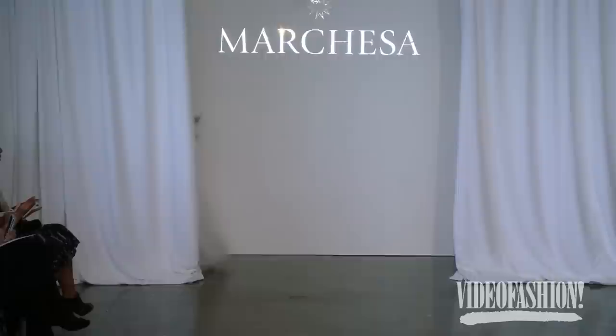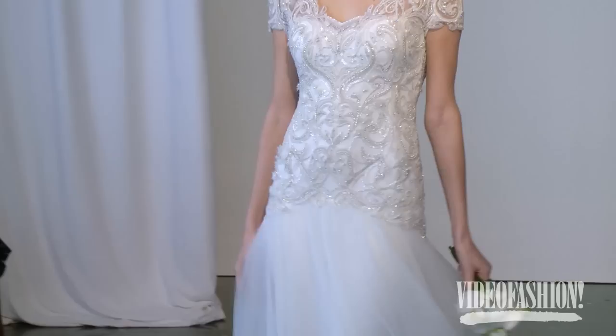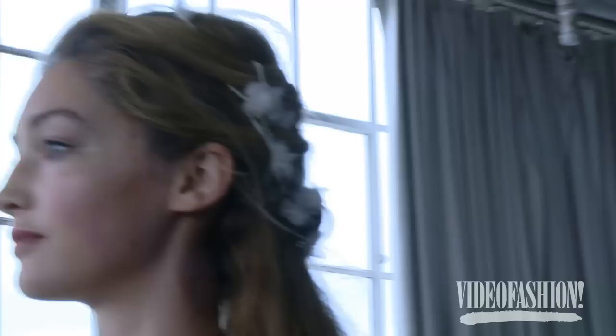I absolutely loved it, Marquesa. Every collection is just stunning, but this one I feel like just knocked it out of the park — it was so gorgeous. So ethereal. I love the styling. It was just perfection.